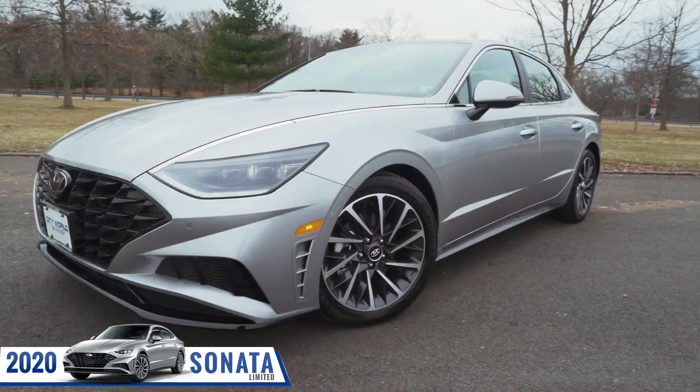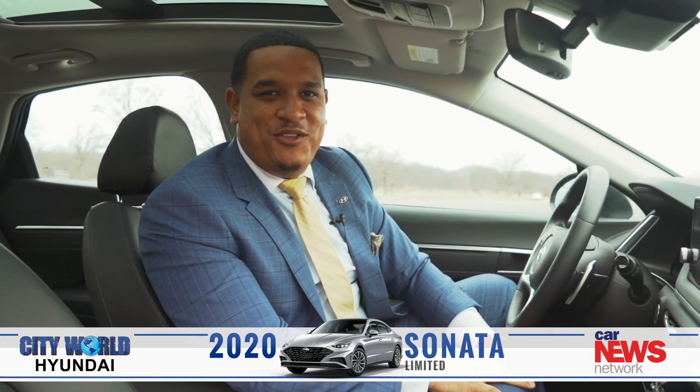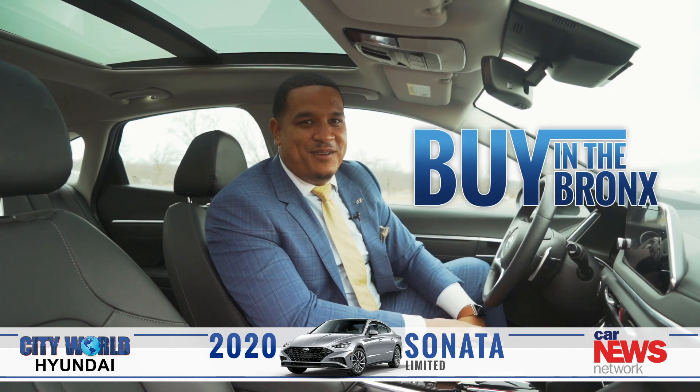There's so much more to see on our 2020 brand new Hyundai Sonata. Subscribe to our YouTube channel. And remember, it's better to buy in the Bronx.